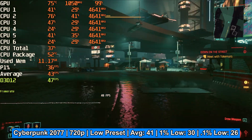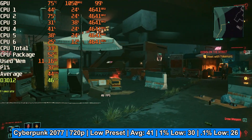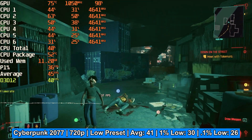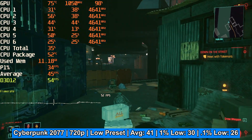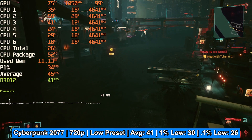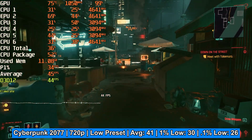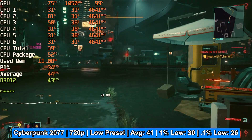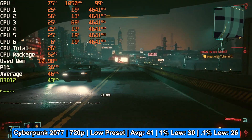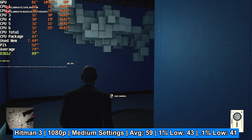You can technically run Cyberpunk at 720p, though when driving fast the frame rate did drop into the lower 20s. The average was 41, with a 1% low of 30 and a 0.1% low of 26. I don't feel comfortable recommending this card for Cyberpunk — if that's what you want to play you'll need a more powerful GPU, and at 720p low settings the game just doesn't look good.